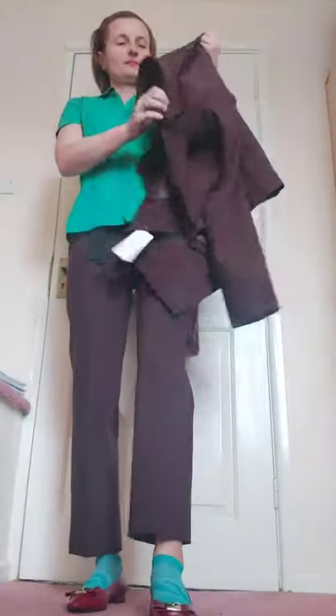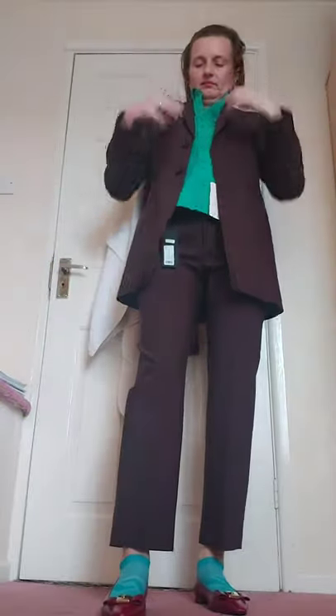Here I'm wearing it with this green blouse, and strangely enough these bluish-greenish socks — they all go together. I'm sure I will be wearing it like this. I don't really like wearing shoes with bare feet, so I will have to wear socks.